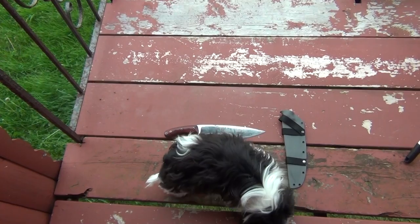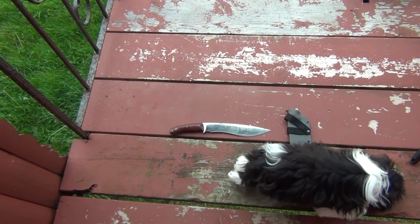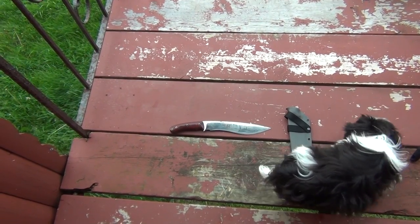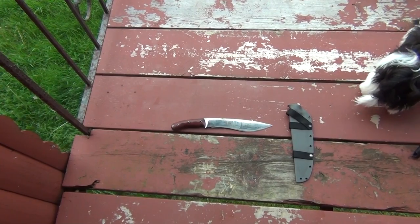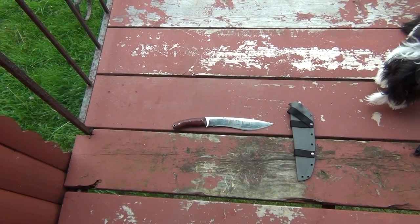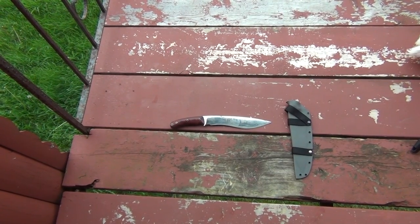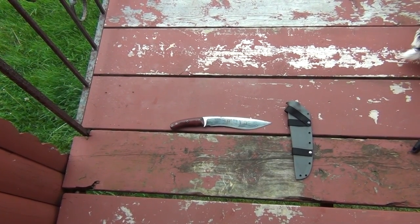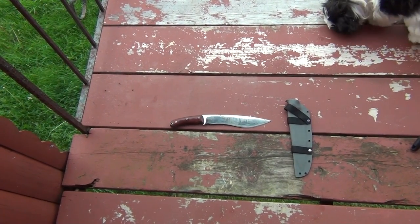The challenge this week is to defeat the argument that Mike Stewart gave in defense of the performance of the blade. To make it a bit more interesting, I am actually going to be defending Mike Stewart's argument as if I were an employee of Bark River, so I'll be speaking from that perspective.